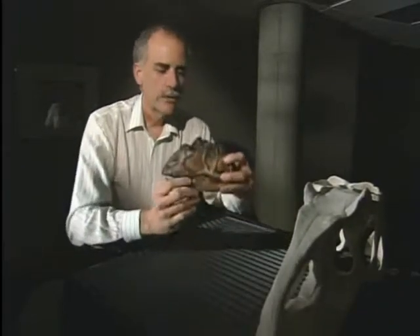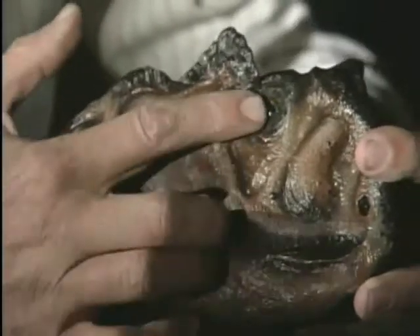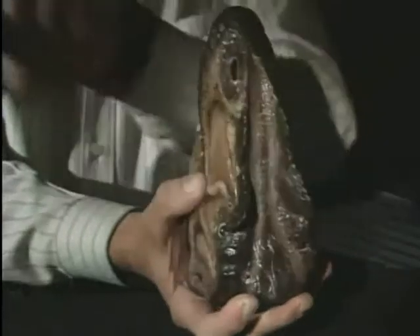Let me show you a life reconstruction here that shows the eyes in place. And we have good reason to believe that the eyes had their finest detailed vision not pointing ahead, but off to the side. And it's reminiscent of a robin that,